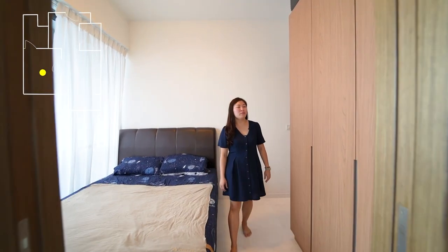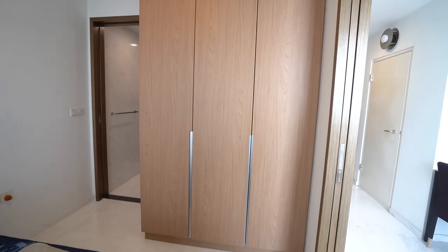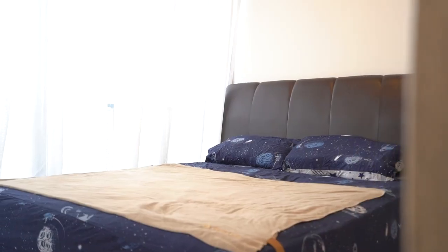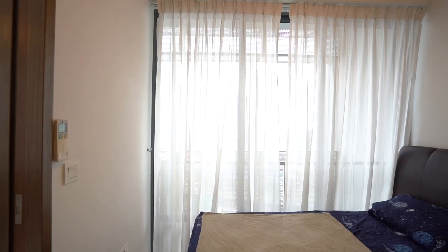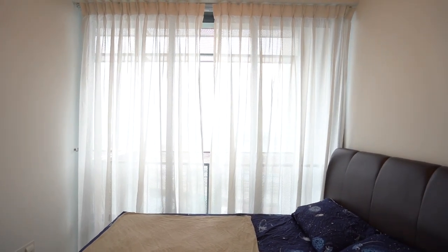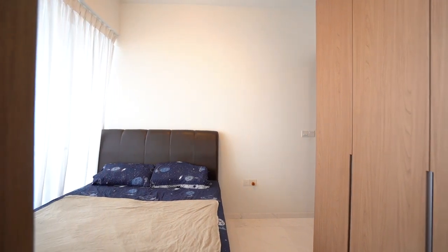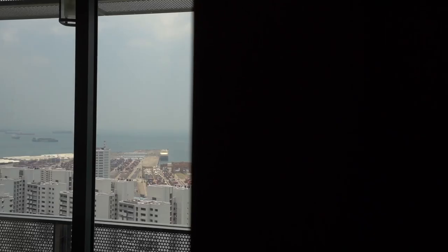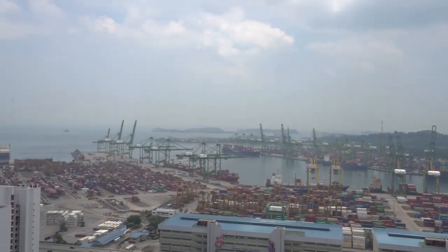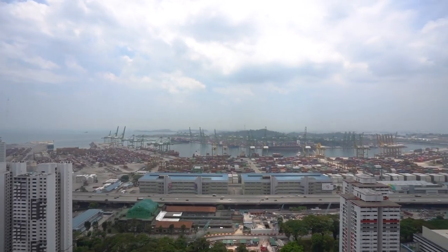Here in the master bedroom, you have a built-in wardrobe with ample space for one person or a couple, and you can place a queen-size bed for your comfort. One thing to highlight is that the air-con ledge is designed at a sunken level so that you won't see the air-con compressor in the line of sight towards the unblocked view outside, and you can still enjoy the view through the full-height sliding glass panels.